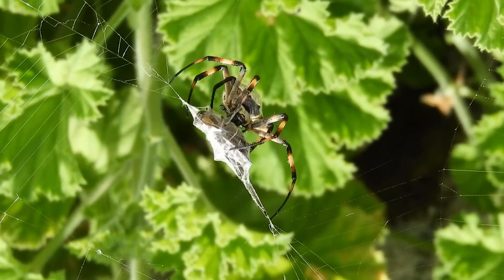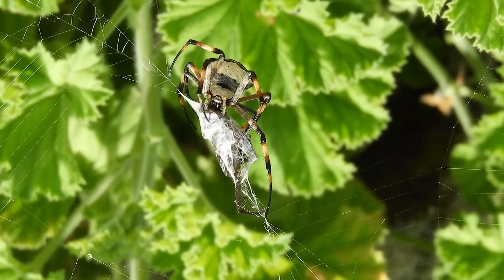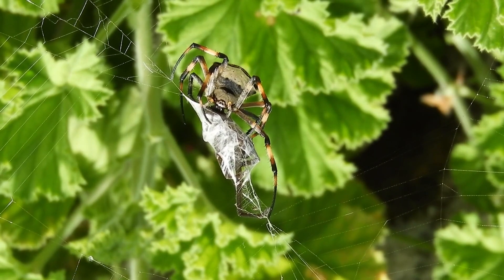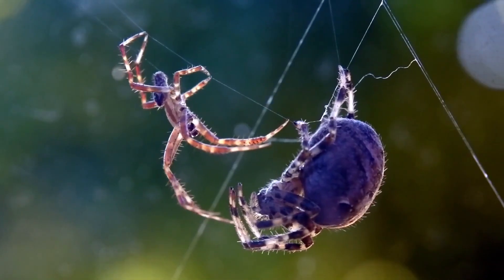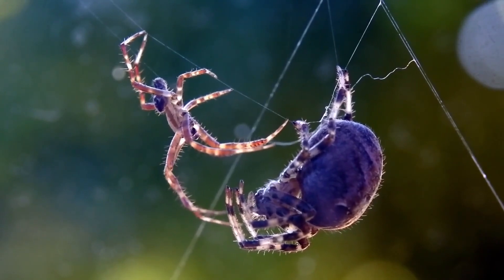The spider's life cycle typically begins with an egg sac that the female spider constructs to protect her eggs. After hatching, spiderlings undergo multiple molting stages as they grow. Molting involves shedding their exoskeleton to accommodate their increasing size. Once fully developed, spiders become sexually mature and begin the process of finding mates to reproduce.